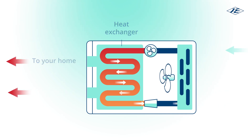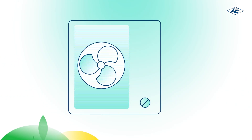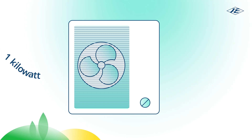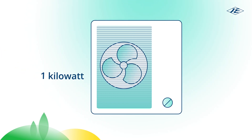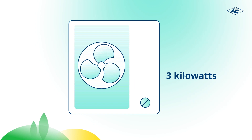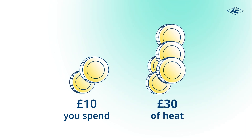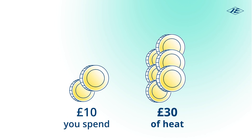Typically, air source heat pumps operating in Jersey are described as being more than 300% efficient. For every kilowatt of electrical energy that's used to power them, the heat pump produces up to 3 kilowatts of usable heat in return. In other words, for every £10 you spend running a heat pump, it could provide you with around £30 worth of heat.